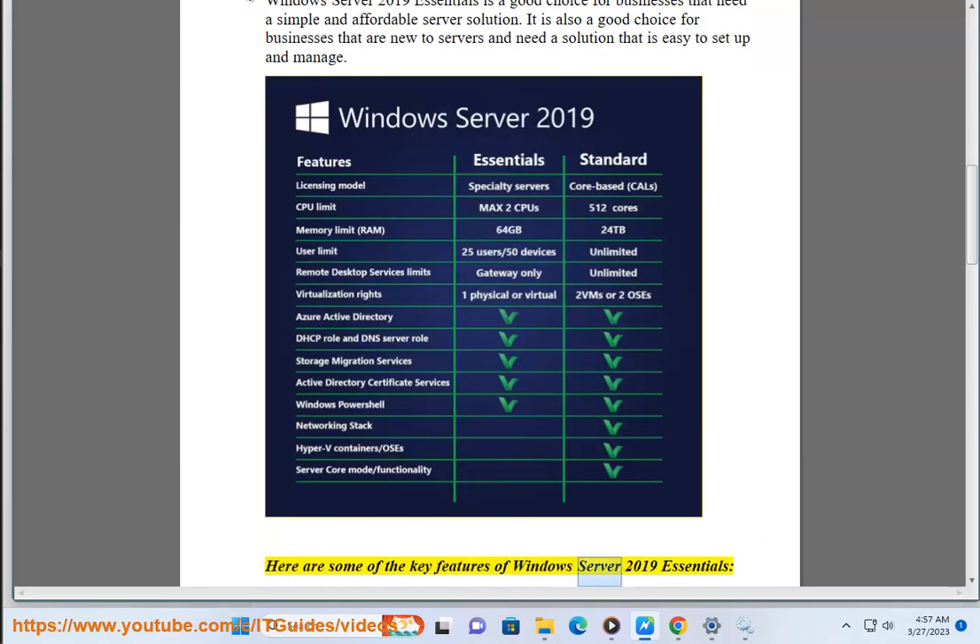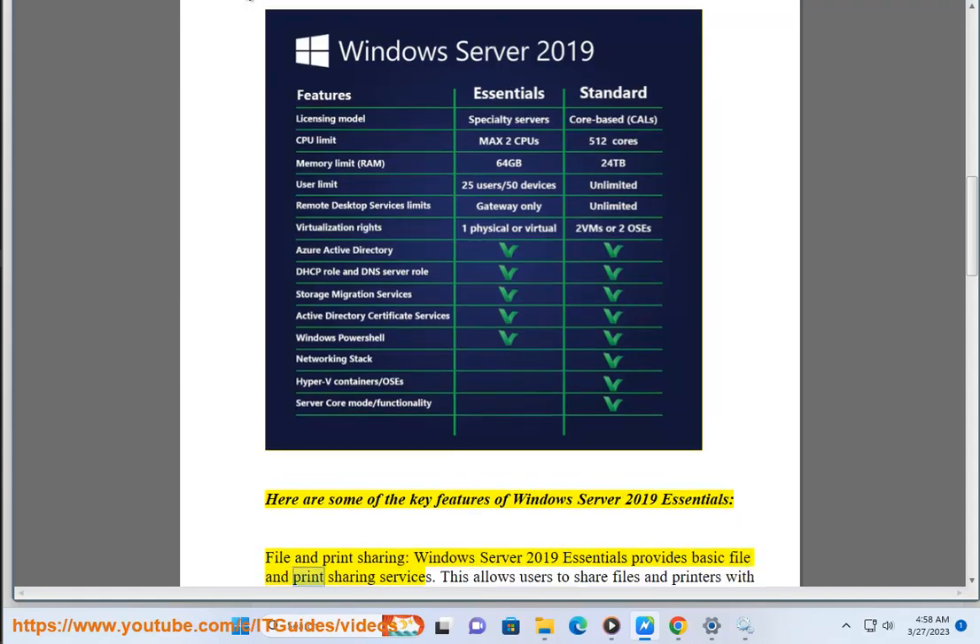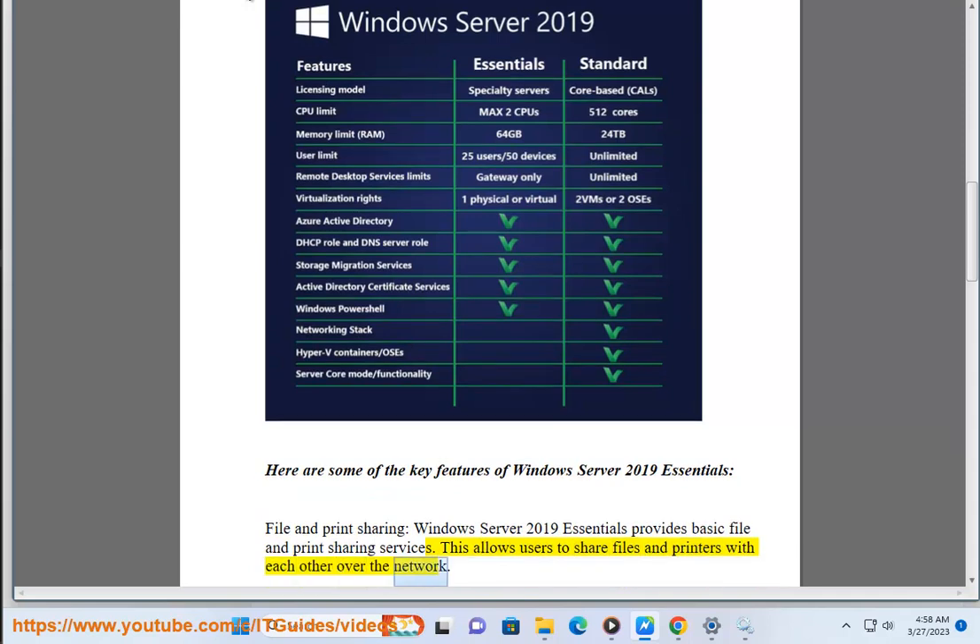Here are some of the key features of Windows Server 2019 Essentials. File and Print Sharing: Windows Server 2019 Essentials provides basic file and print sharing services. This allows users to share files and printers with each other over the network.